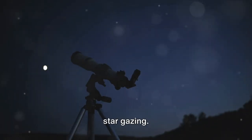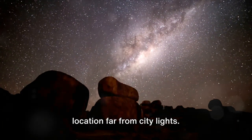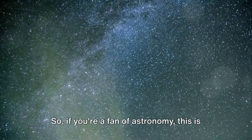Starting our countdown at number 10 is Stargazing. The night sky over Devil's Marbles is astonishingly clear, thanks to its remote location far from city lights. It's an astronomer's dream, a cosmic canvas just waiting to be observed. So, if you're a fan of astronomy, this is the place to be.